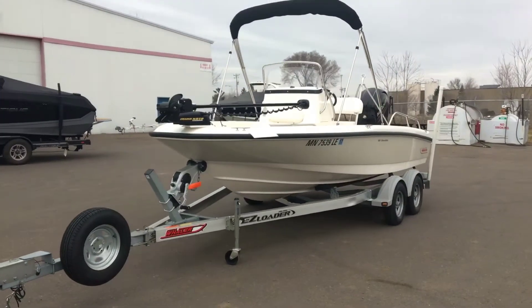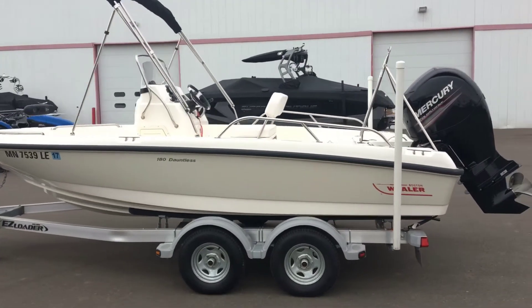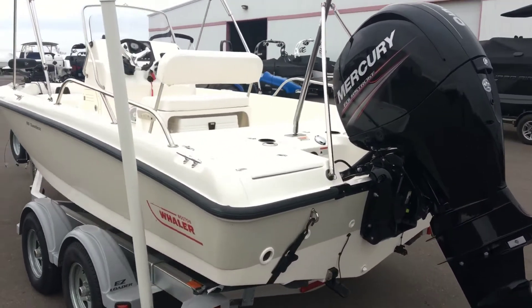It comes with a bimini top that can keep you out of the sun on those hot summer days. It is equipped with a 150 horsepower, 4 stroke Mercury engine.